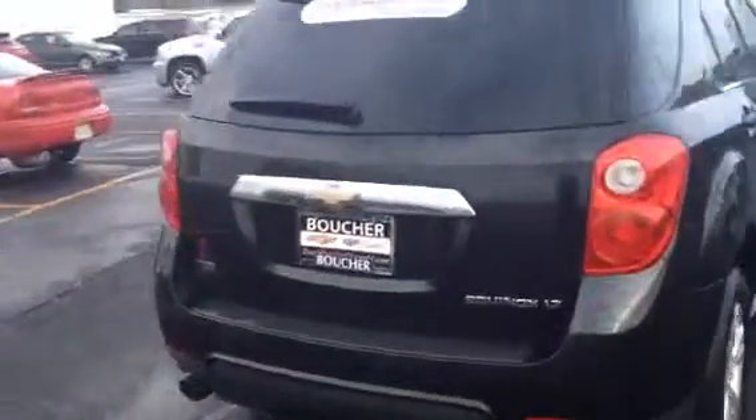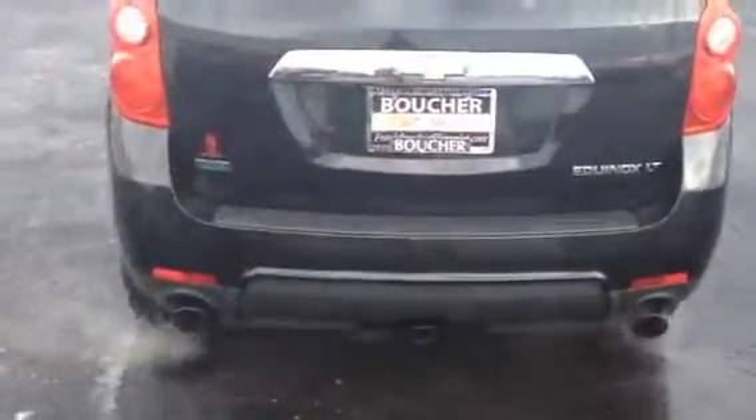This vehicle comes very well equipped. You've got your trailering package with dual chrome tip exhaust, you've got your power liftgate, and your alloy wheels as well.